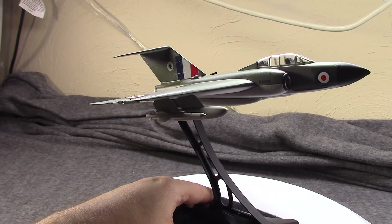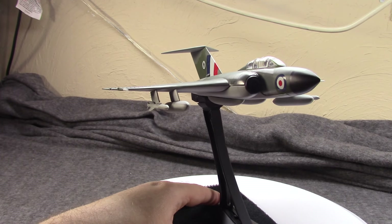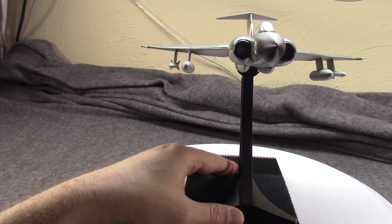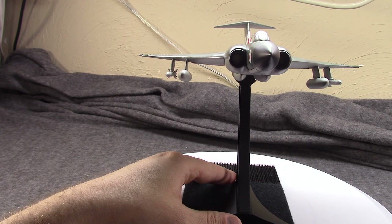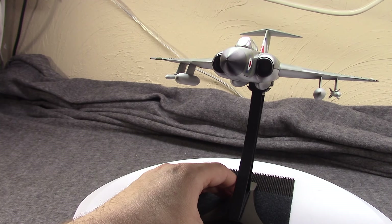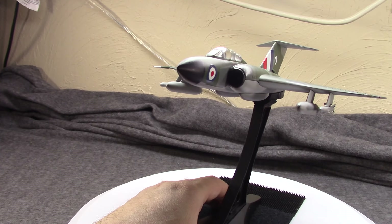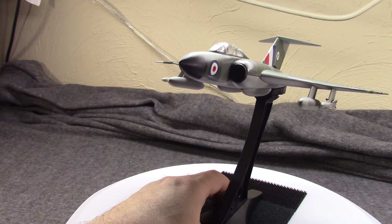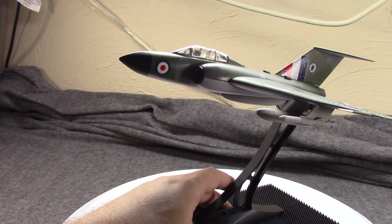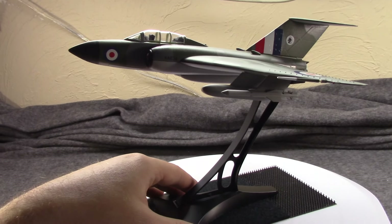Nevertheless, more prototypes and more revisions continued. By the summer of 1954, the first production plane came off the assembly lines, the British government having issued a contract a bit over a year before that. With more revisions and changes, these finally went into RAF service in February of 1956 and started to quickly replace Meteors. By 1959, all Meteor squadrons had switched over to the Javelin.